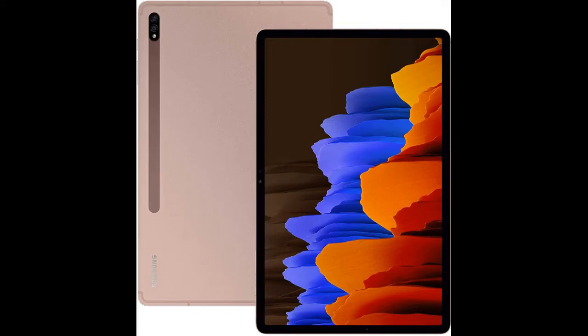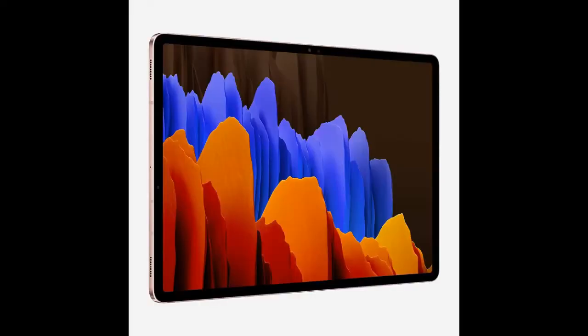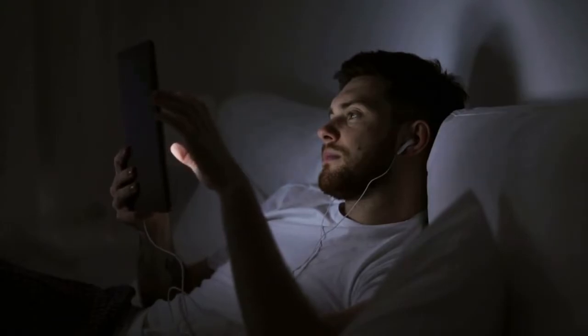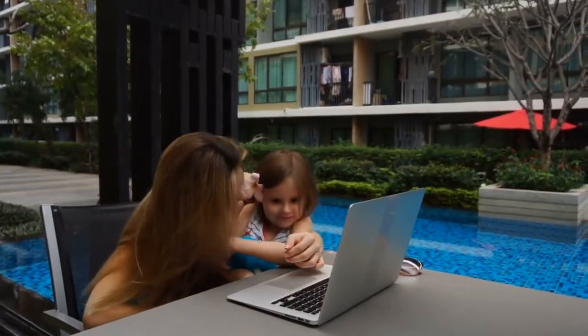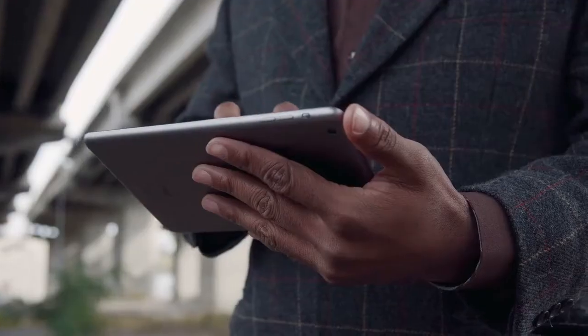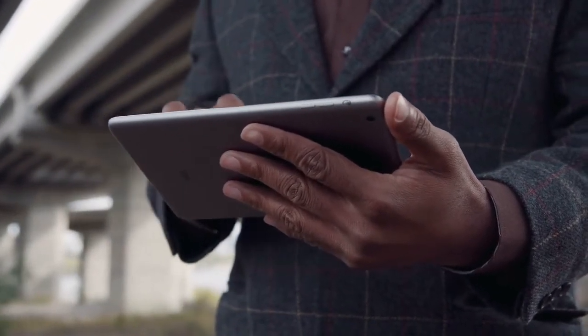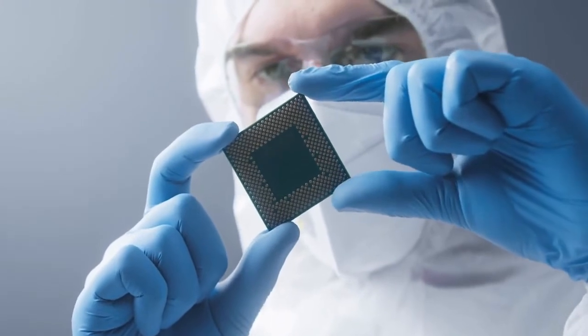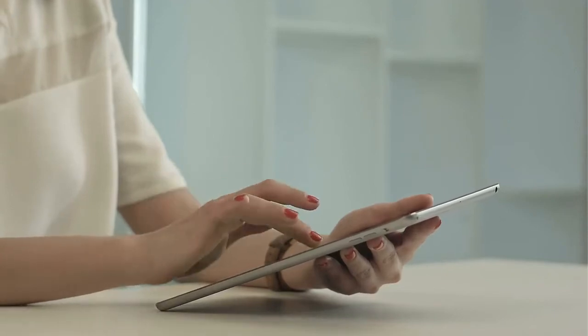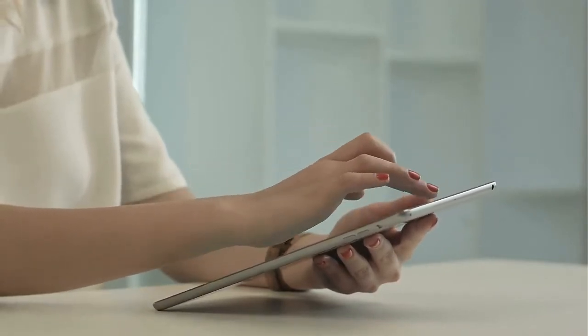Number 2: Samsung Galaxy Tab S7 4G Android Tablet. The Samsung Galaxy Tab S7 is the perfect solution for a device that can keep up with your busy lifestyle. With its powerful octa-core processor and long battery life, this tablet can handle anything from creating documents and presentations to watching your favorite shows. Its stunning AMOLED display ensures you won't miss a thing. It features quad speakers with Dolby Atmos sound, and includes an S Pen for sketching on screen or taking notes.